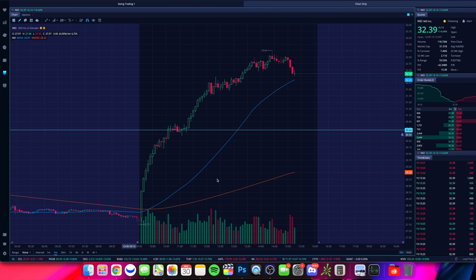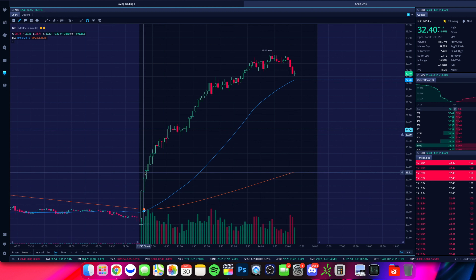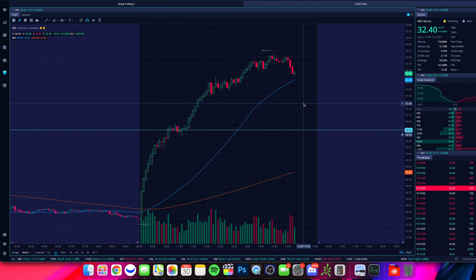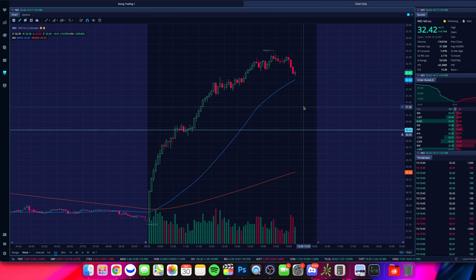As of today, we have seen buys and any dips getting bought up. It looks potentially like some algorithm trading here — funneling to the upside, buying. Every dip is getting bought up and we'll see how it closes out. That is quite impressive, especially going into the start of 2022.